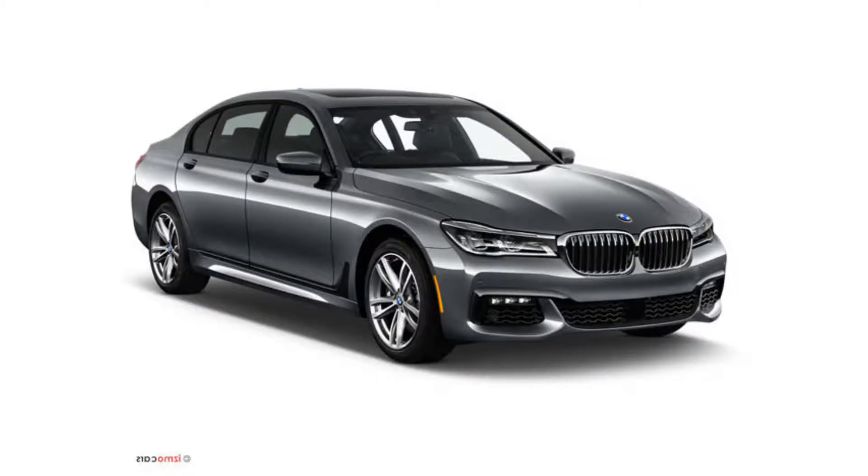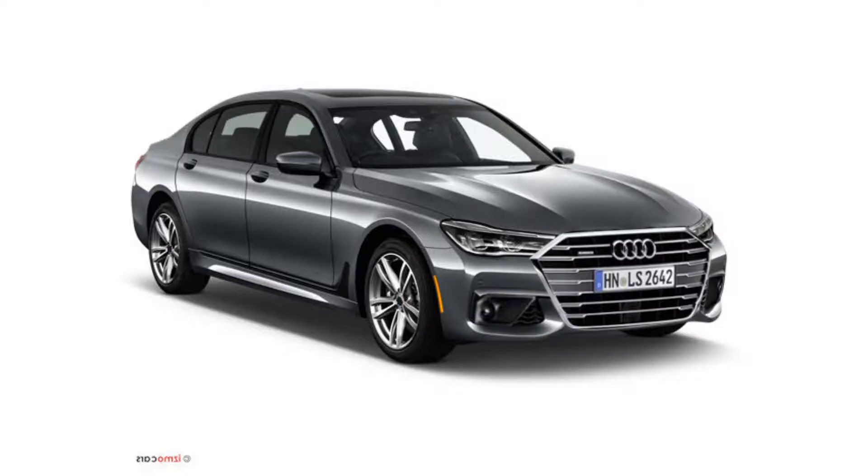Let's start off easy. I always wanted to know how BMWs would look if they were crossbred with Audi. This is a regular BMW 7 Series. Now watch this. Boom — blasphemy complete. Presenting the BMW A8.